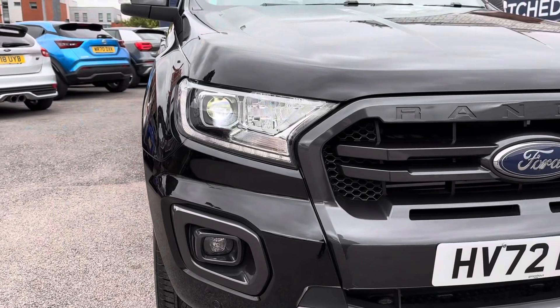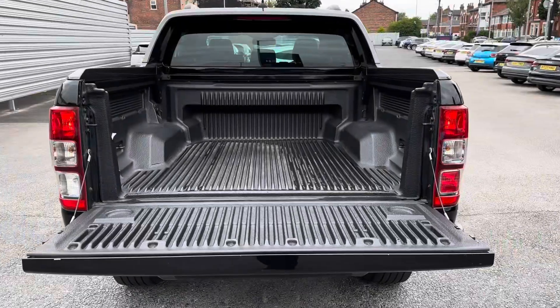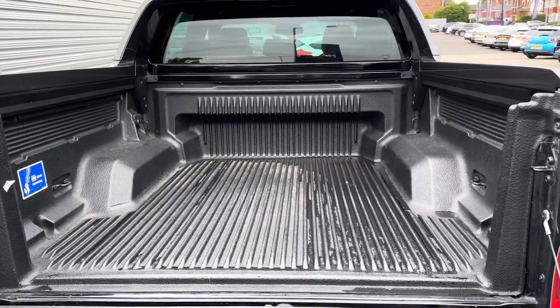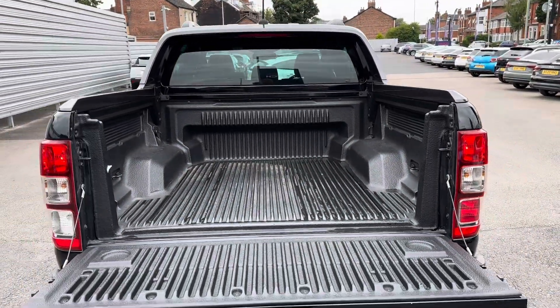You've got LED headlights which light up the road nicely, providing you with great visibility. Taking a look in the bed to the rear, you've got plenty of space - it's super practical. There are even points where you can tie loads down.